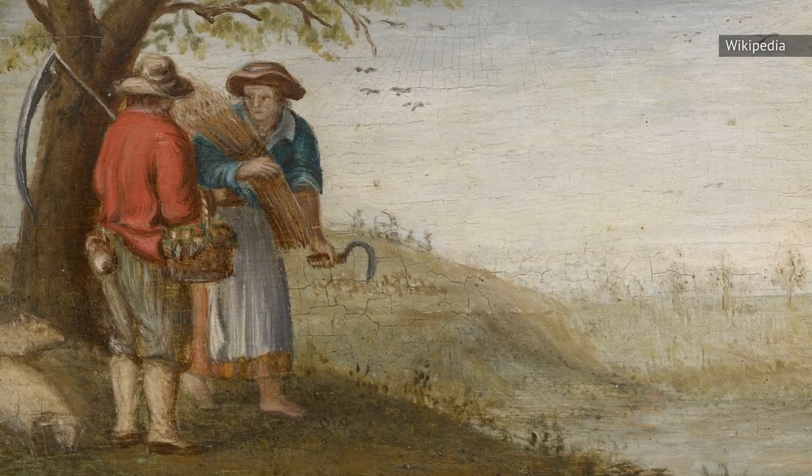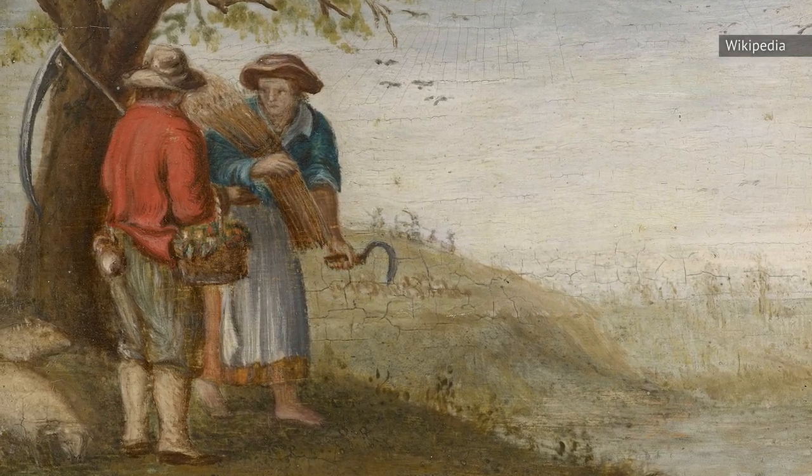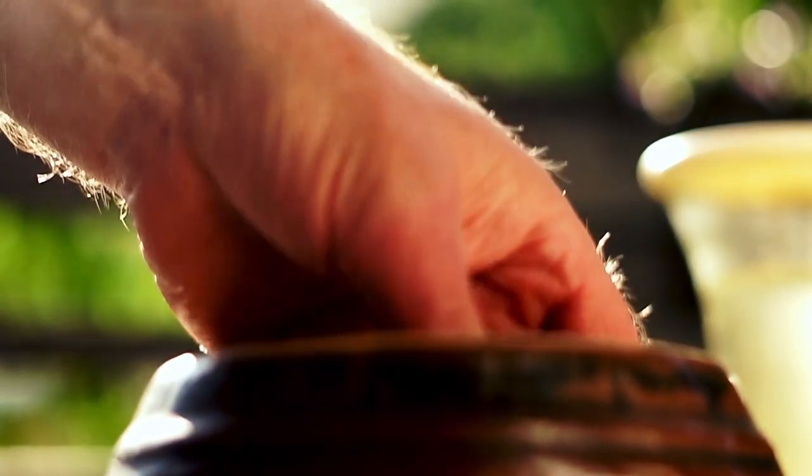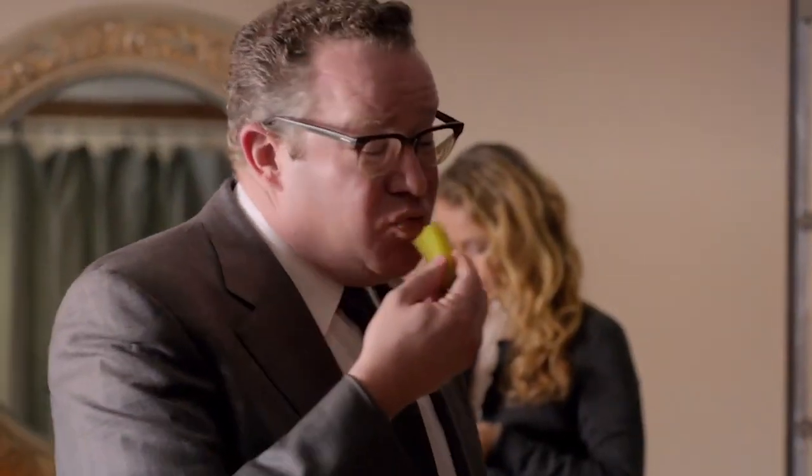According to the History Channel, Dutch farmers in New York started growing cucumbers in the 1650s. Their crops were then pickled and sold by dealers on the street, marking the beginnings of the pickle industry, which still thrives today. They weren't just making food, they were also making money. It's the American way.